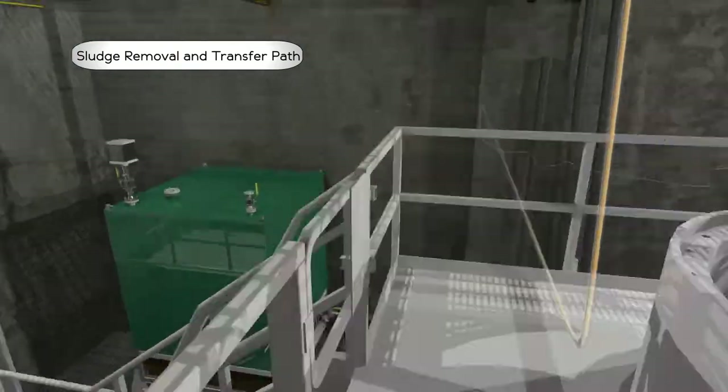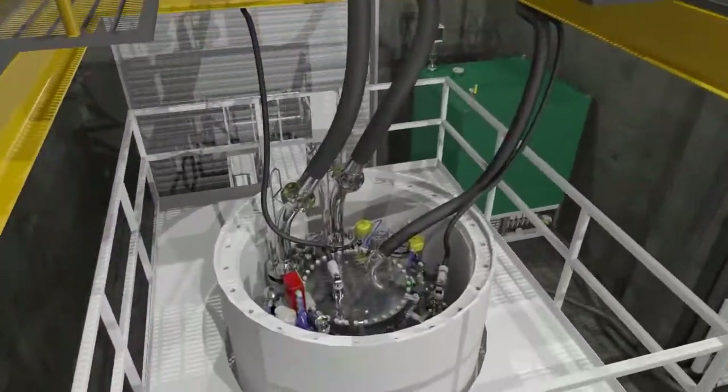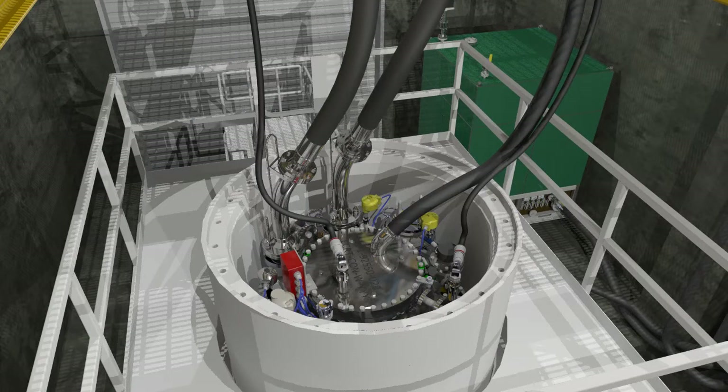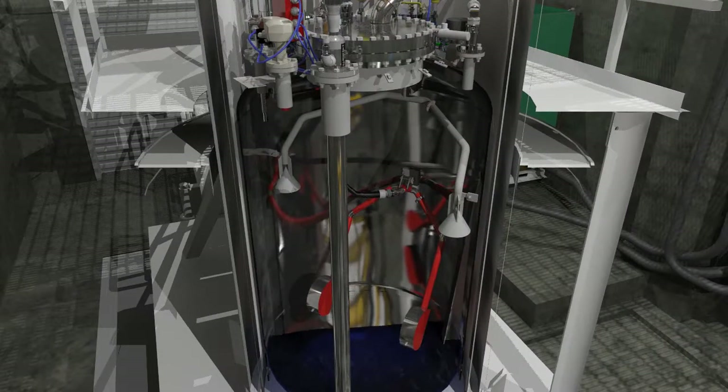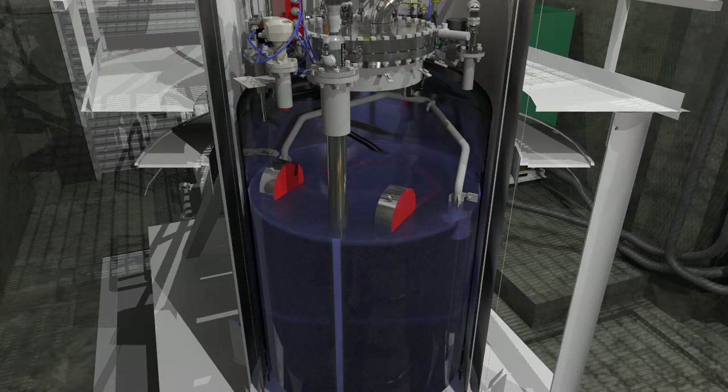Inside the annex, the slurry passes through additional transfer components on its way to an STSC. The STSC is inside a shipping cask during loading and shipment to protect workers and the environment from the radiological material.